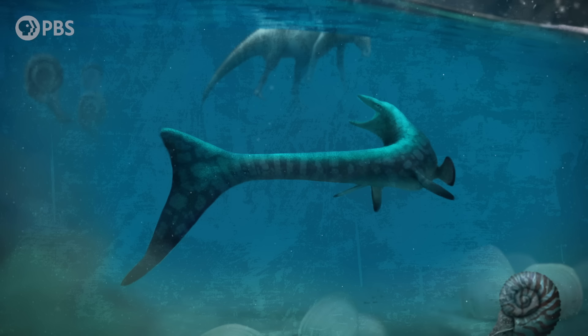And the world those first penguins lived in helped shape them, too. Because why penguins gave up on flying is just as interesting as how it might have happened.